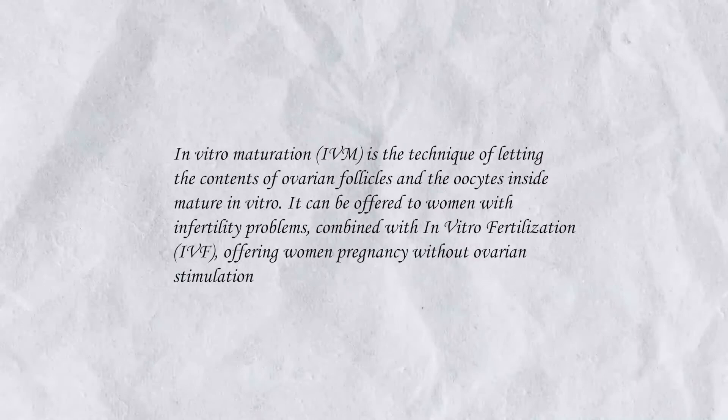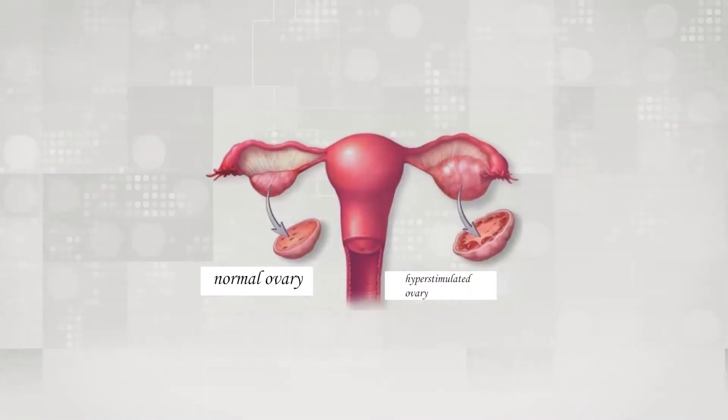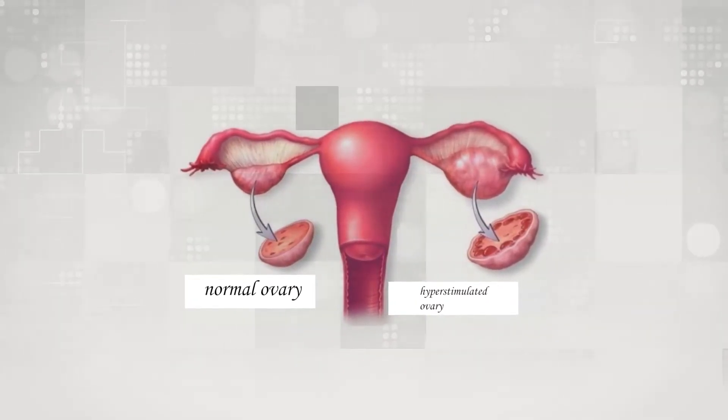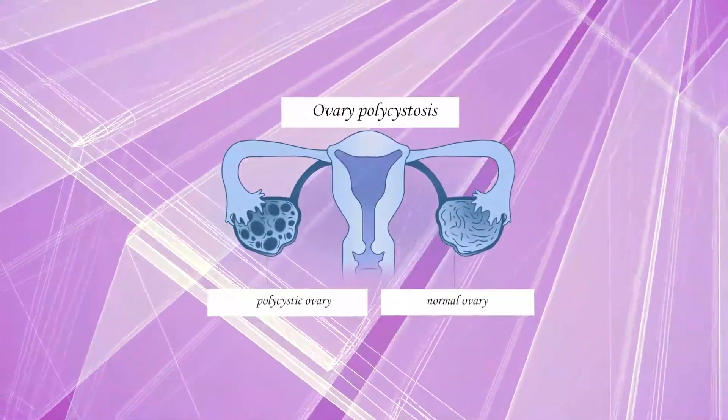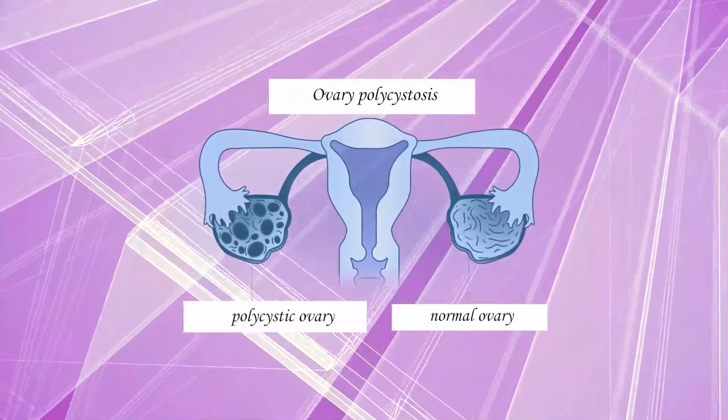IVM stands for in vitro maturation — oocytes get fully mature at embryo labs. Some of our patients are at high risk of ovarian hyperstimulation. Their AMH levels are excessive and they have countless follicles in ovaries, which may be indicative of polycystic ovary syndrome. We tend to put forth this technique to these patients, as IVM mitigates ovarian hyperstimulation risks.